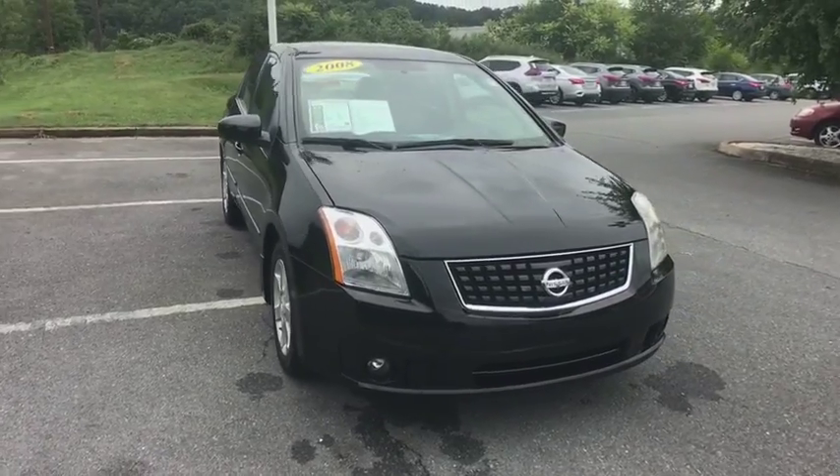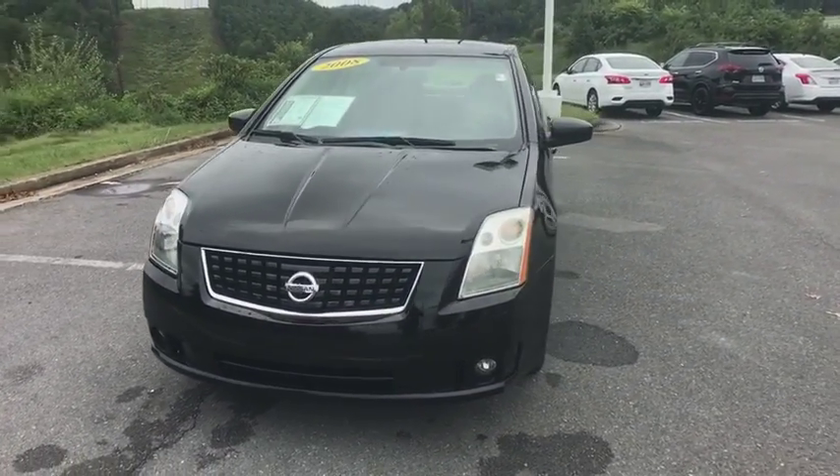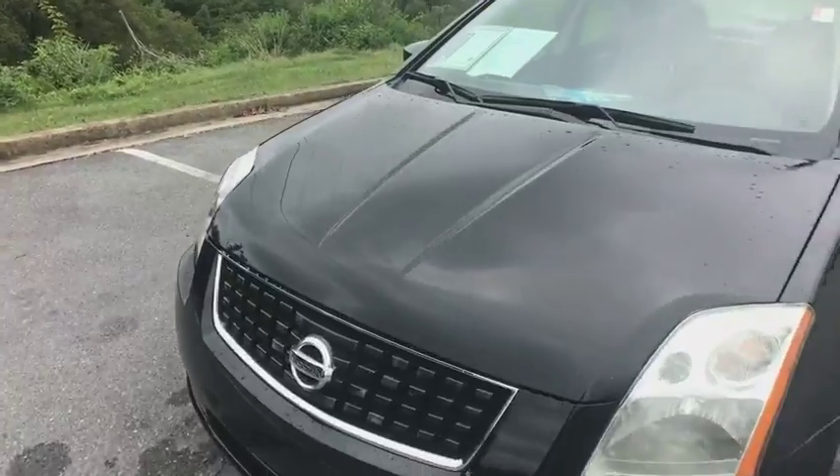Power windows, remote keyless entry, panic alarm, tachometer, tilt steering wheel, moonroof package, front bucket seats, driver vanity mirror, front reading lamps, passenger vanity mirror, speed control.